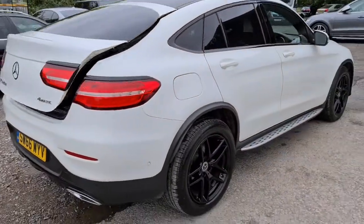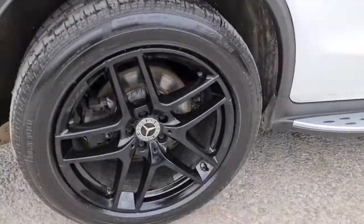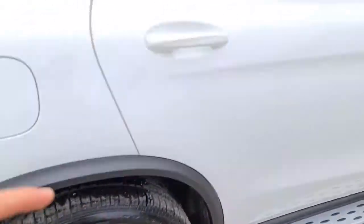This vehicle is free of any major marks, dents or scratches, and really is just like new. Not a single mark on these alloys either.